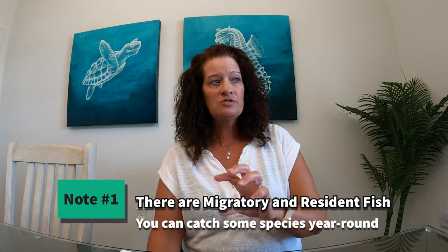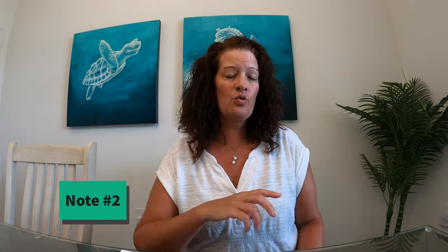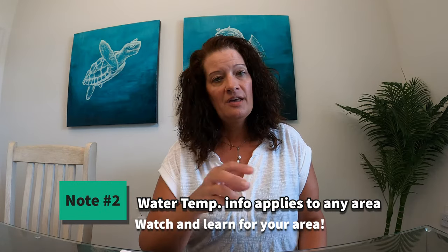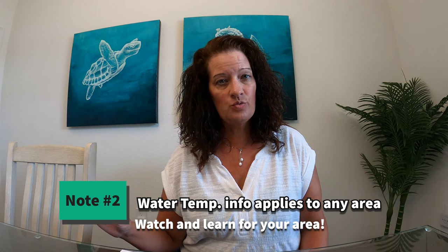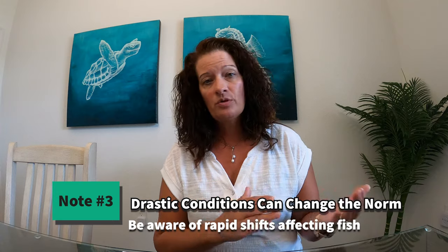Just a couple of quick notes before we get into this: we have migratory and resident fish. For instance, whiting we can catch year round, but there are different seasons and different water temperatures where they're more prevalent. If you're not in Northeast Florida, this video can also teach you some things about fish in your area. Drastic conditions in other areas may cause fish not to be present when they're normally present — we'll get into that at the end.